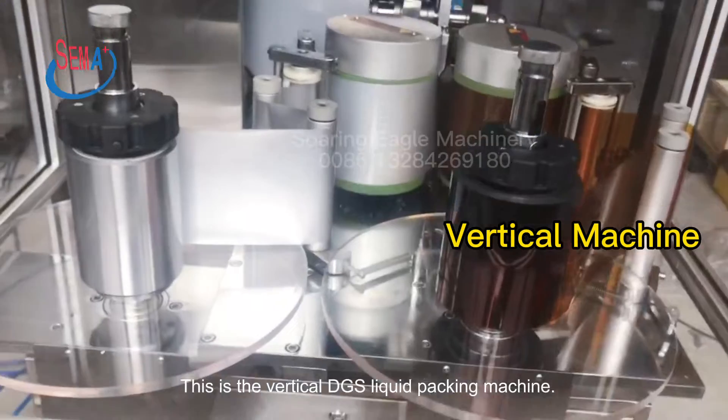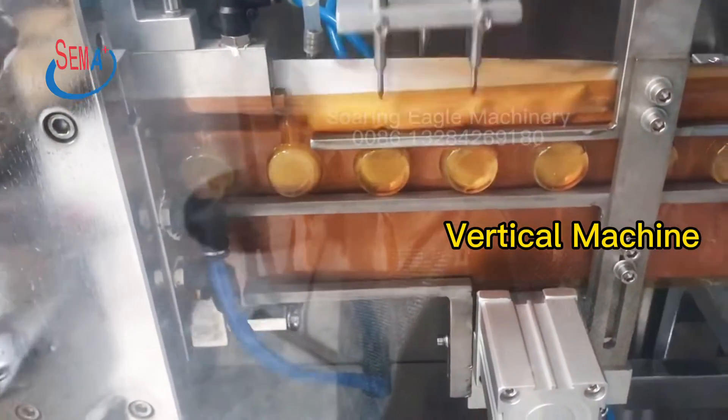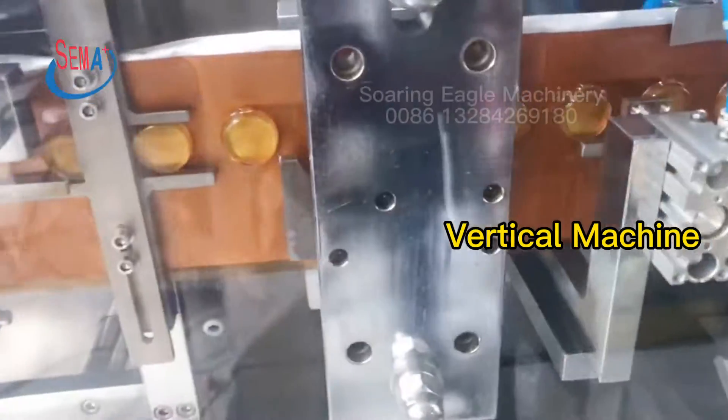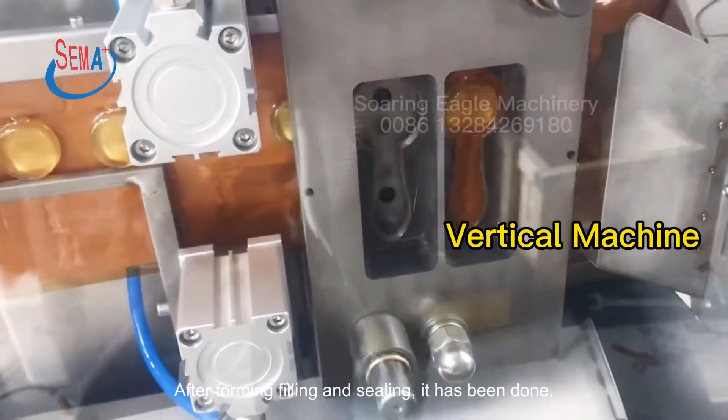This is the Vertical DGS liquid packing machine. It is so automatic. After forming, filling and sealing, it has been done.